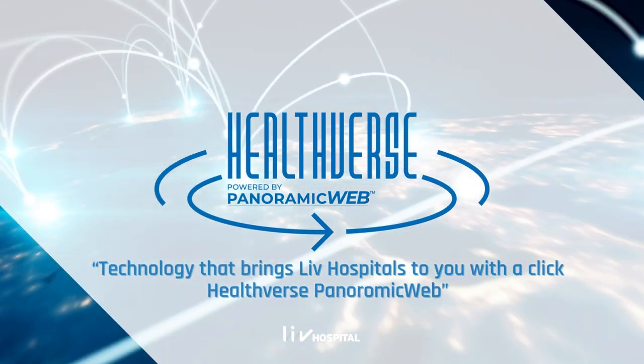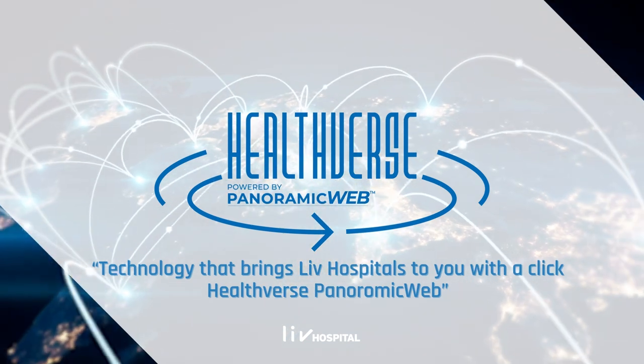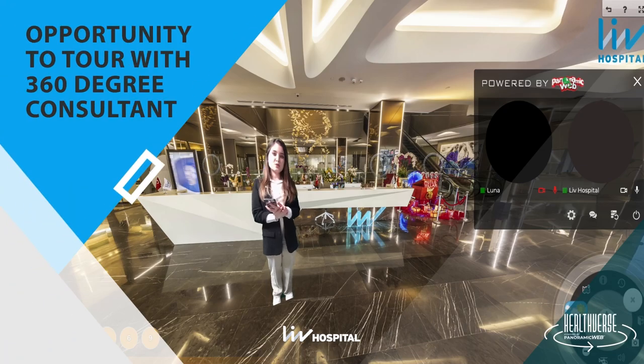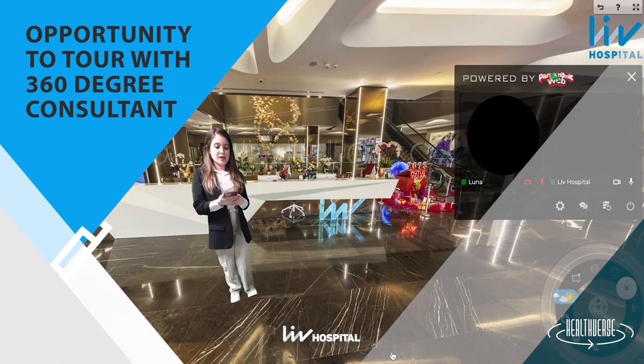Healthverse — the technology that brings live hospitals to you with a click. Healthverse is a digital healthcare platform where hospitals, patient advisors, doctors, and patients come together online, especially with the opportunity of 360-degree viewing capability.